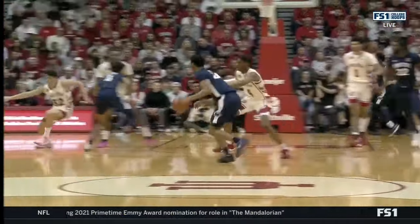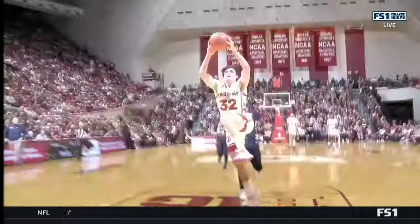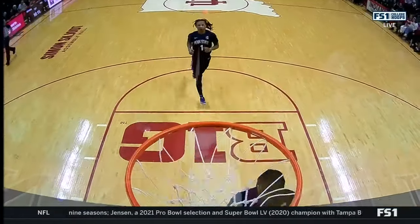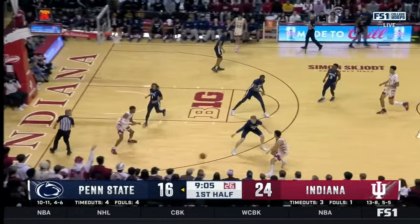You can't afford this on the road if you're Penn State — just not being crisp and strong, handles in basketball. You get a run-out dunk by Galloway. Last thing you want is this crowd. Offensive defense — the ball gets blocked without fouling. That's tough to do.